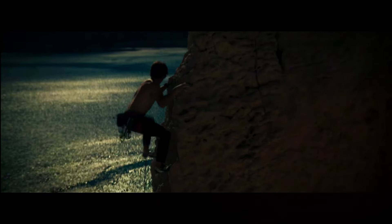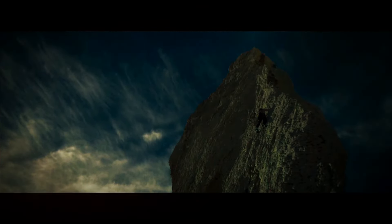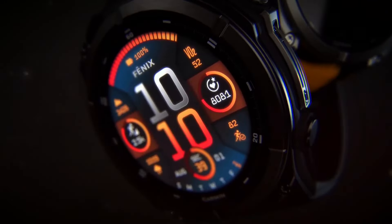Hey everyone, welcome back to your channel name. Today we're diving into the highly anticipated Garmin Fenix 8, a smartwatch that's been making waves in the tech community. If you're a fitness enthusiast, an adventurer, or just someone who loves cutting-edge technology, you're going to want to stick around for this one.